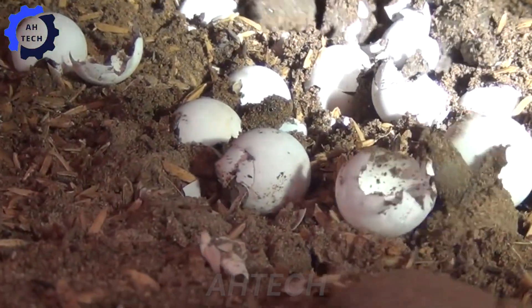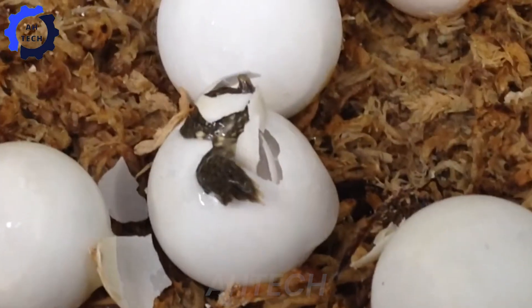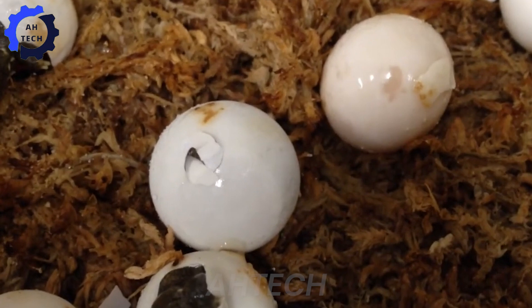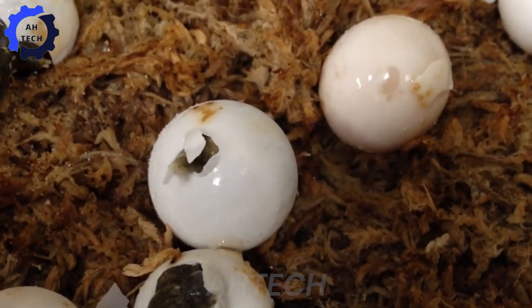After hatching, the baby turtles are moved into tanks with controlled living conditions. This is an important step to ensure their health in the early stages of their lives.